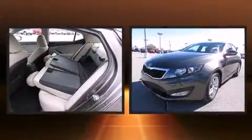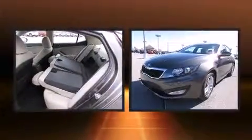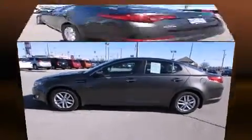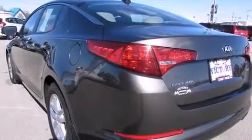Outstanding design defines the 2013 Kia Optima. With less than 40,000 miles on the odometer, this four-door sedan prioritizes comfort, safety, and convenience. It features a front-wheel drive platform, an automatic transmission, and a 2.4-liter four-cylinder engine.